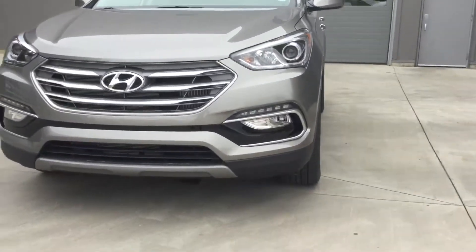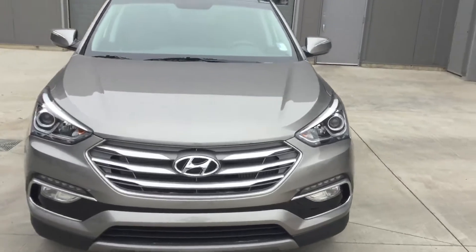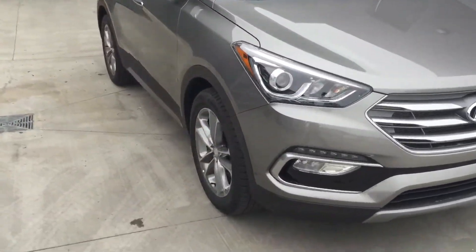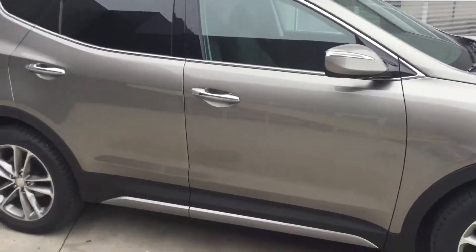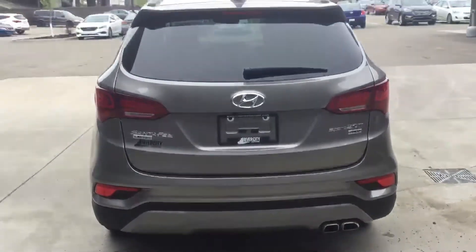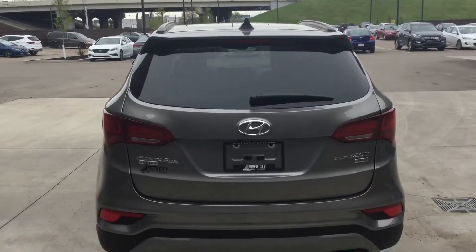Down here you can see beautiful LED fog lights, beautiful silver color, and around to the side you have your 19-inch alloy wheels, power mirrors, blind spot detection, four-door, and to the rear one of my favorite features is the power liftgate.